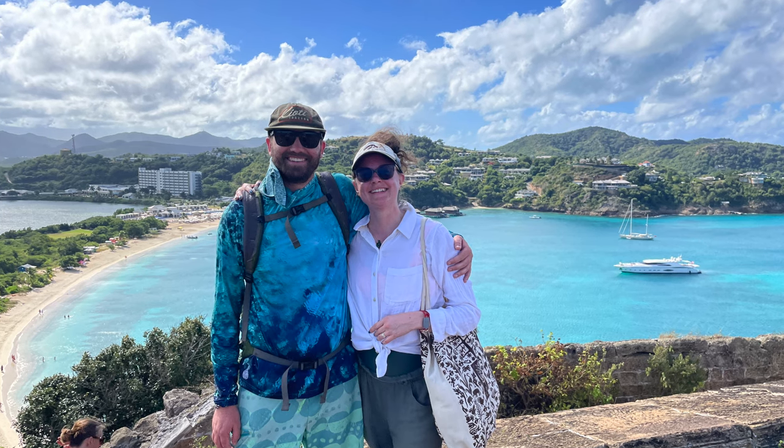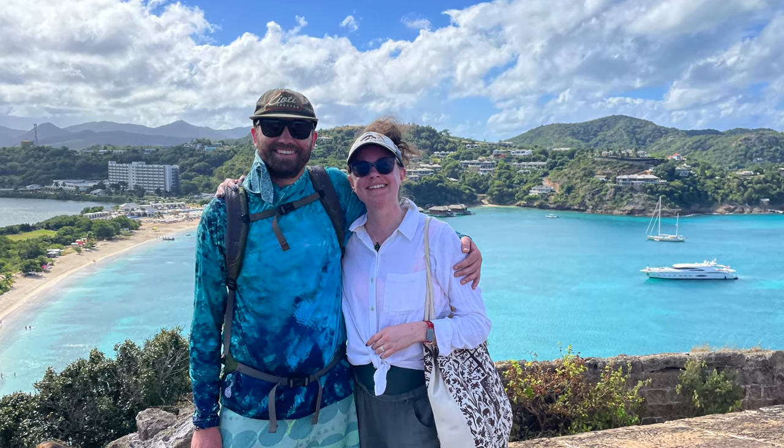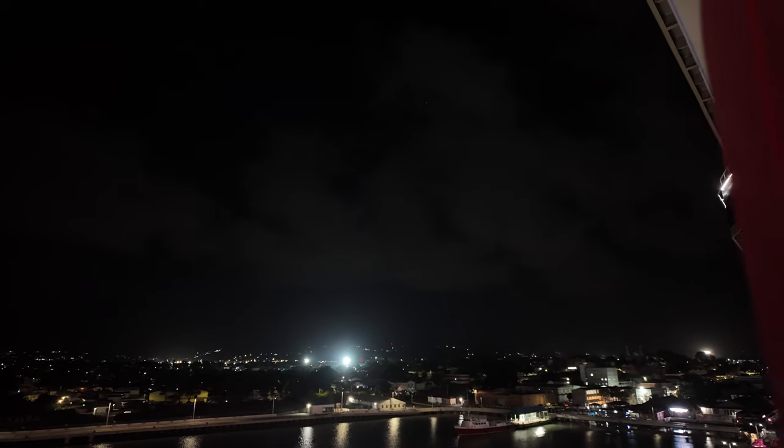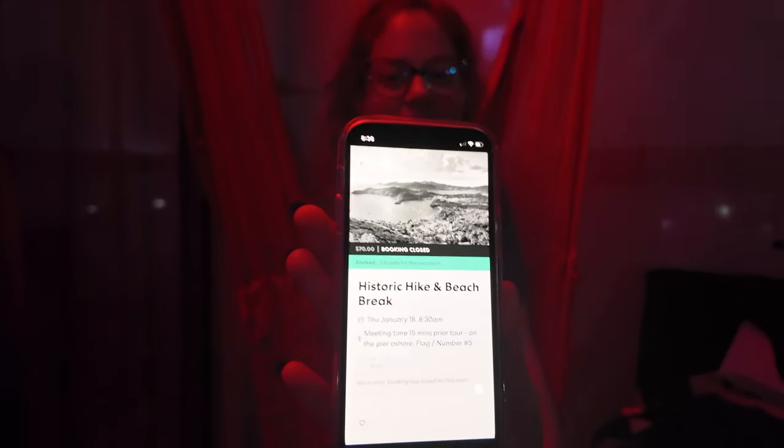Number five: Historic Hike and Beach Break — Virgin Voyages Shore Thing in Antigua. Today we spent the entire day in Antigua and Barbuda, mainly on the island of Antigua. There's St. John's, the cruise port. We spent our early morning — 8:30 a.m. — to do this historic hike and beach break excursion. But does it live up to the hype? Let's see what it says.